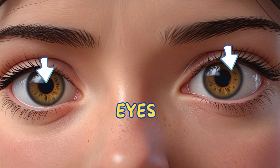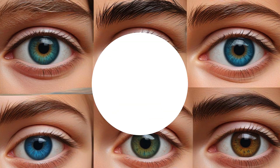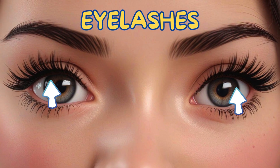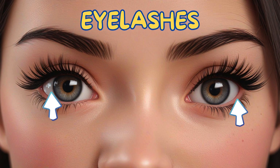Eyes — they let you see the world around you. Eyes come in many different colors: blue, brown, green, black, and more. Eyelashes — they protect your eyes from dust and tiny particles.